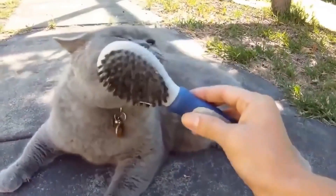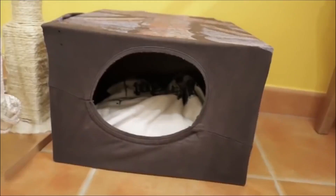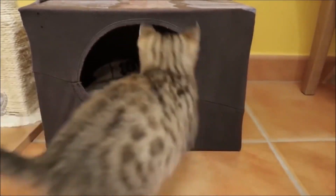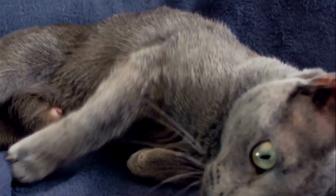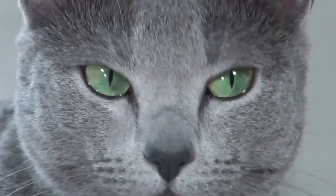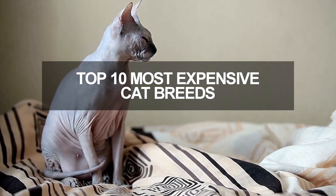Welcome back to our perfect corner of the internet. Today we're looking into the lap of luxury to explore the dazzling world of our cats, but with a twist. We're getting into the world of the expensive cat breeds. Whether you're a seasoned cat connoisseur or just a casual admirer of all things fluffy, you're in for a treat. So let's find out which are the most expensive cat breeds.